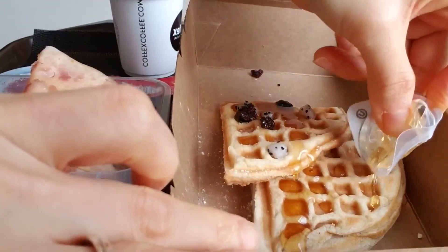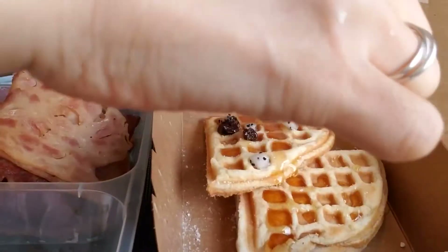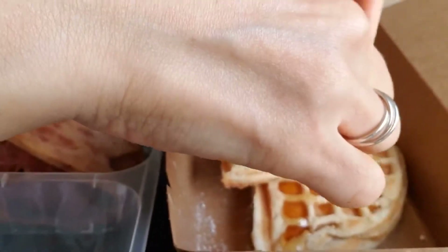I should have put some more big size, right? Or blueberry, or cranberry, or raspberry, or any berry. Strawberry.